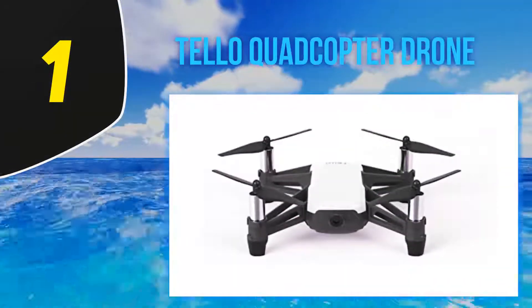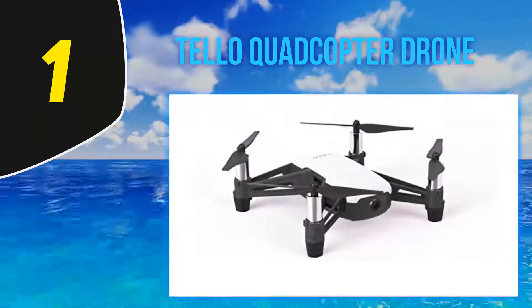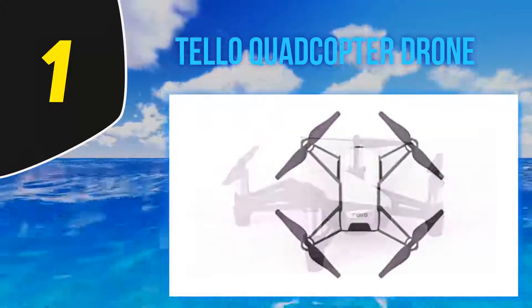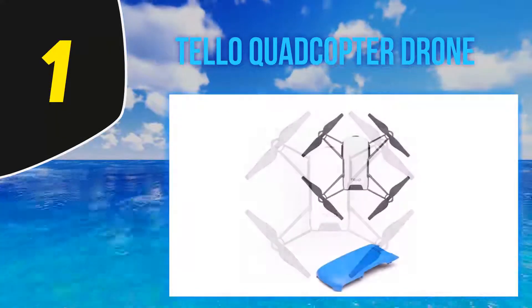And number one is the Tello quadcopter drone. What if I told you that DJI currently offers a drone under $100? The Tello is a feature-rich, compact, and extremely capable sub-$100 drone. That's right — a DJI-endorsed drone for under $100. We thought they would stick to drones in the $1,000 price range.